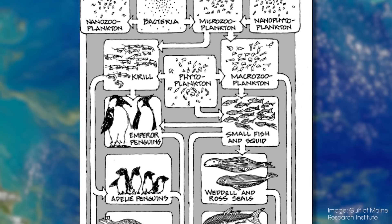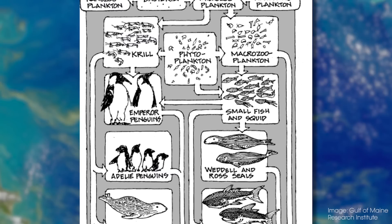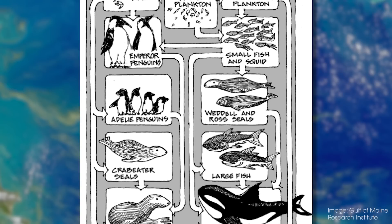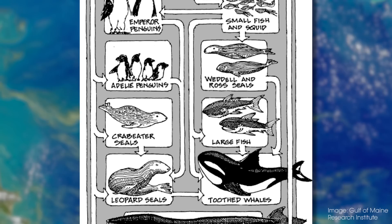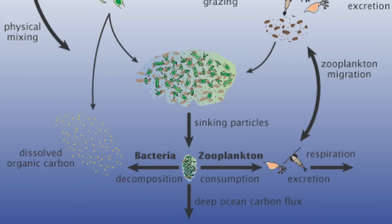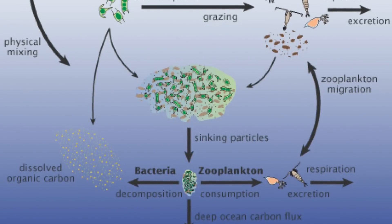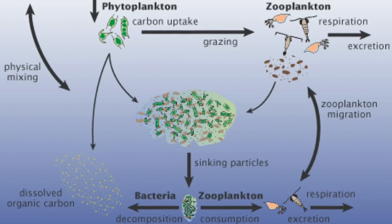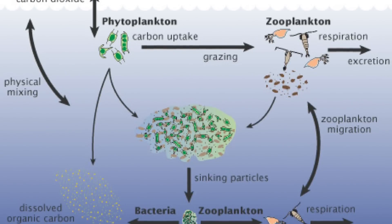I tend to focus on phytoplankton, the plant-like organisms. I like to study them because they're super interesting and incredibly important. First of all, they're the base of the food web — fisheries and the things we like to eat from the sea rely on plankton, and all other organisms in the oceans need them for food. Even though plankton are aquatic, they're also incredibly important for our atmosphere: they do photosynthesis, providing lots of oxygen, and they use CO2 to grow, making them part of the carbon cycle and therefore climate.